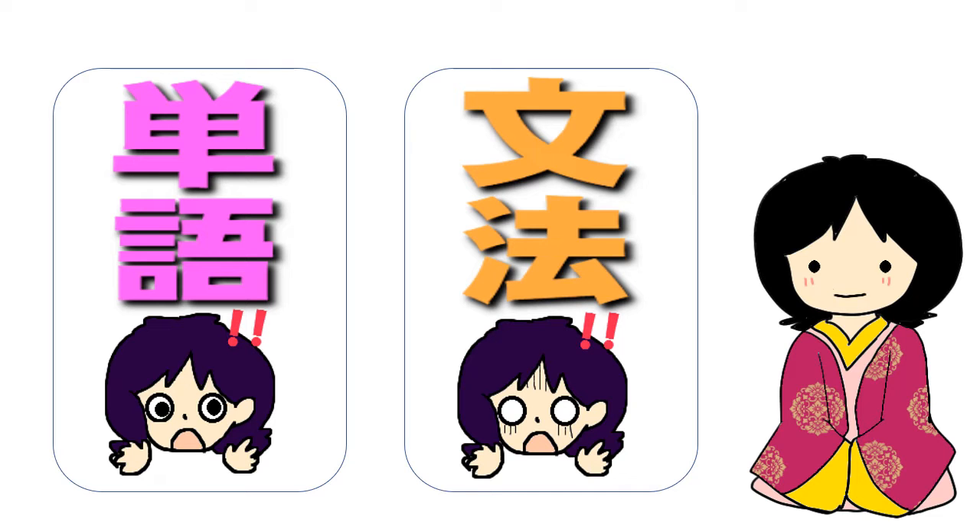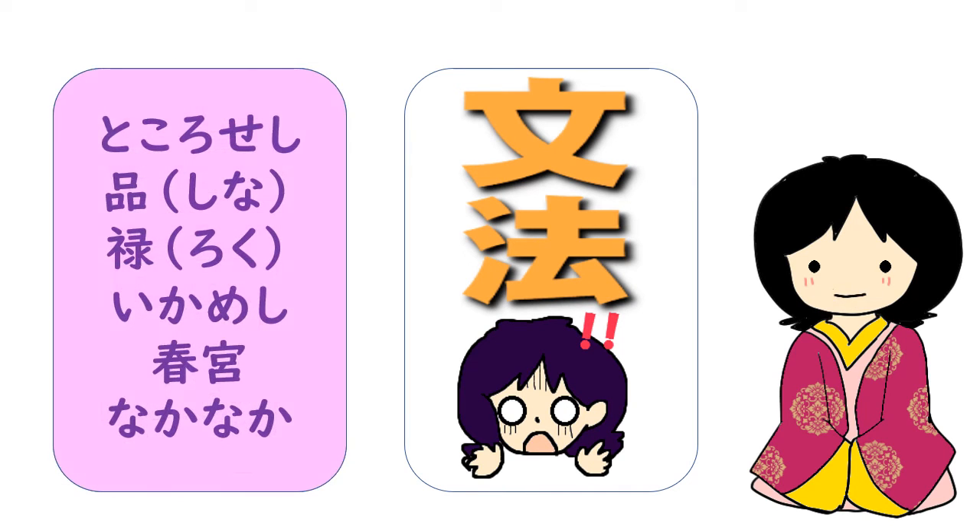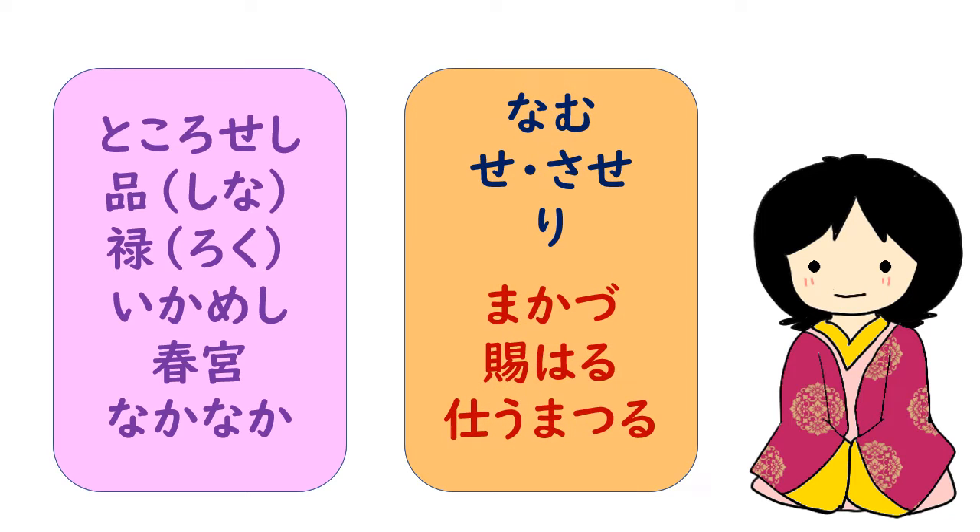古文の読解に重要なのは、単語と文法です。でも、これらを丸暗記したところで、古文が読めるようにはなりませんよね。今回の動画では、重要語句が出てきています。助動詞や敬語にも、アンダーラインを引いて、逐語訳と対応しやすくしています。